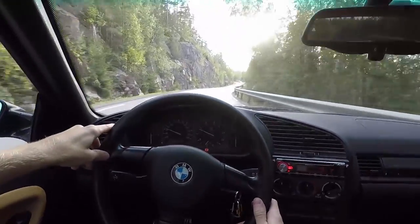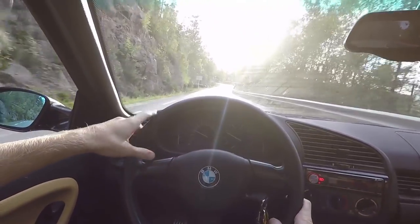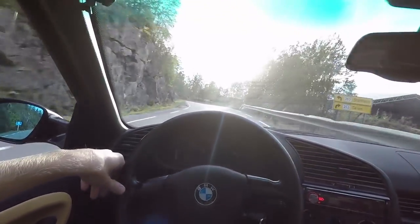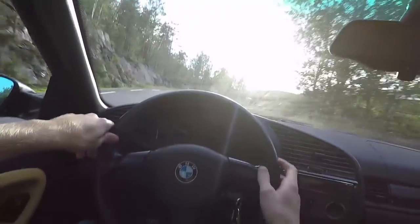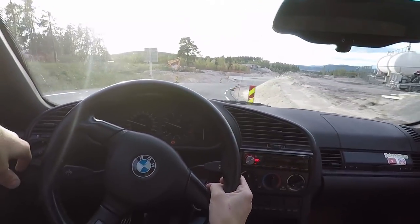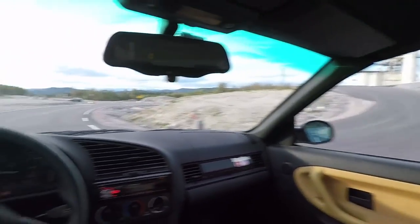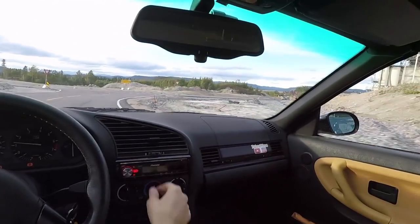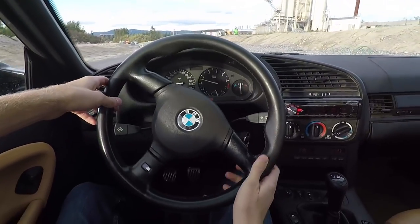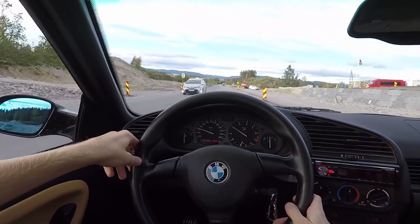I've just taken my hardtop on right here, so it's a lot quieter inside the coupe right now, which is nice. I have been driving seriously all summer with the roof down, so it's quite a difference to drive this car with the roof — I haven't done it all summer. But it's getting colder now, and that's why I got the hardtop on.